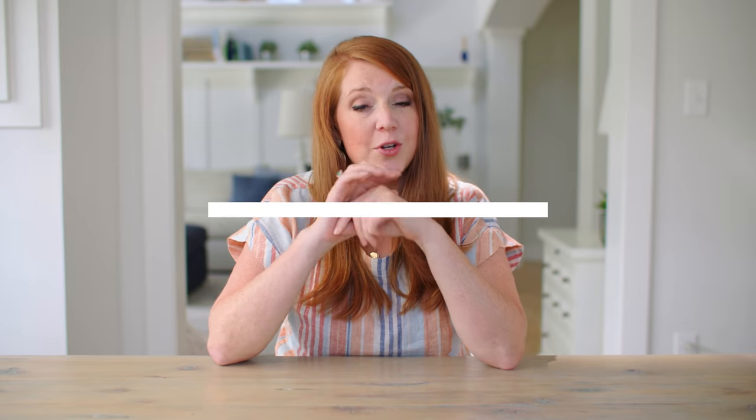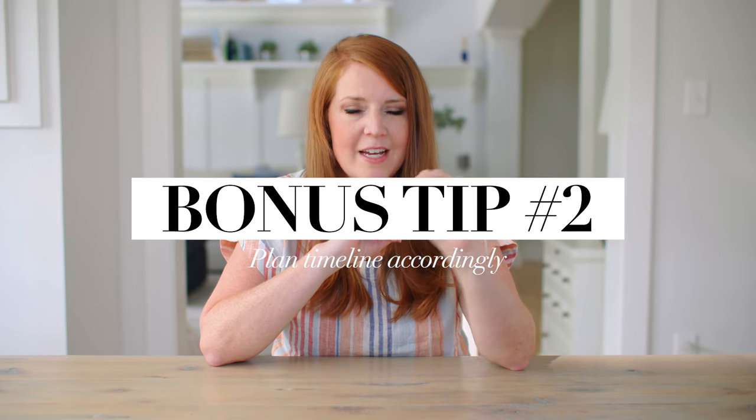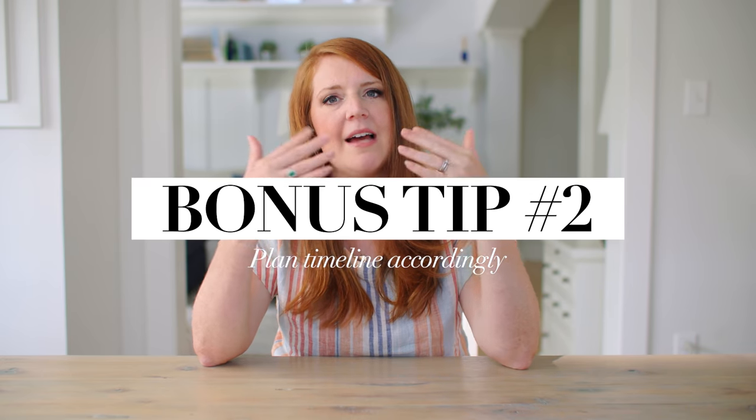Something else on the questionnaire: we ask about unique family situations we should be made aware of. Almost every single wedding someone lists out something like, 'they're divorced but they're going to be together,' or 'so-and-so doesn't do well with so-and-so, so put them on opposite ends.' Asking about family dynamics really helps us feel more in control of the process. Another pre-wedding tip: you want to make sure you actually make time for family formals.